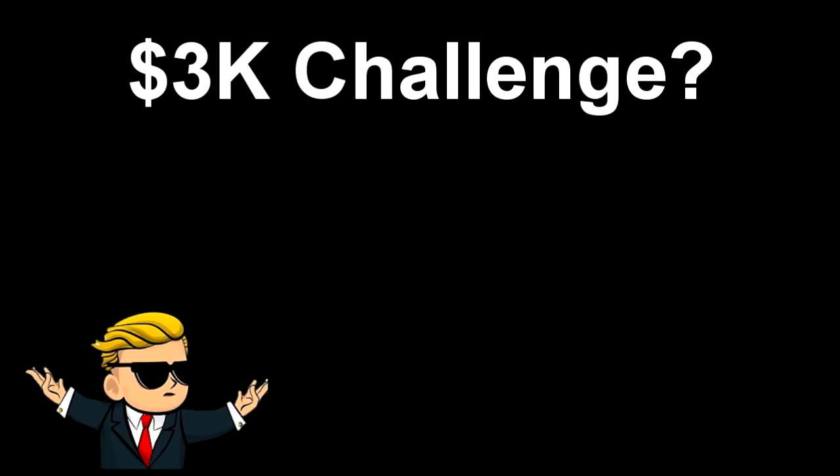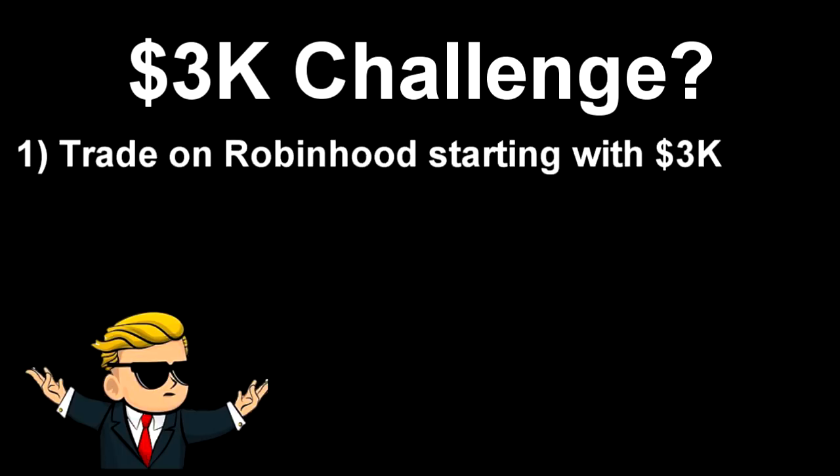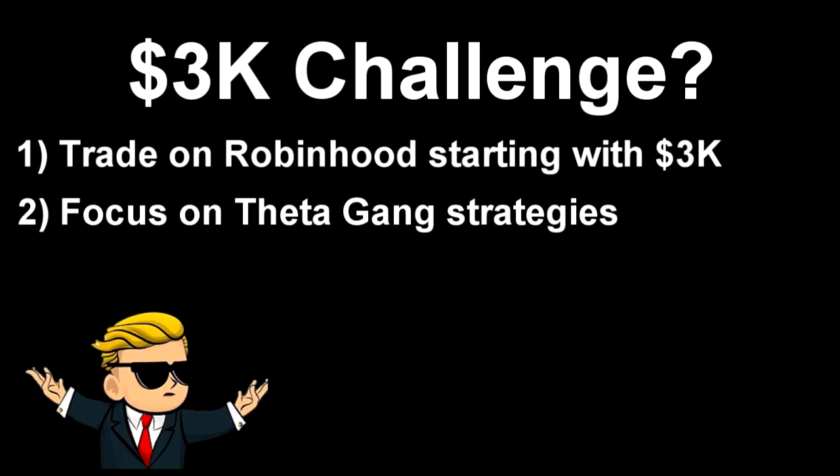The 3K Challenge is going to work like this. The first rule is I'm going to trade on Robinhood starting with $3,000. I chose Robinhood because a lot of you guys like it. I opened up an account to get one free stock for fun, and then I decided to take on this challenge. I chose to start with 3K because that's just how much money I felt like starting with — it seemed like a good round number. The second rule is I'm going to focus on Theta Gang strategies — lots of cash-covered puts when I have money, and covered calls if my puts get assigned. I might occasionally break this rule and buy options when I'm feeling particularly confident.